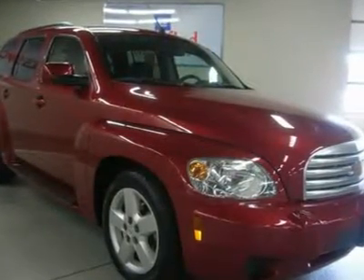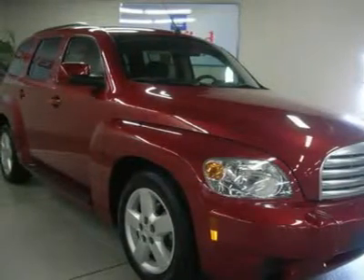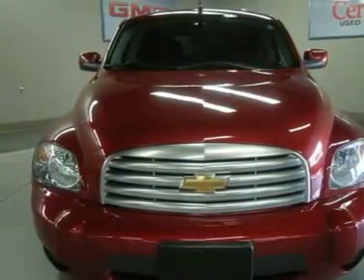GM certified, air conditioning, CD player, electronic stability control, and power driver seat. What a price for an '11. Call ASAP. Clean history report, one owner.